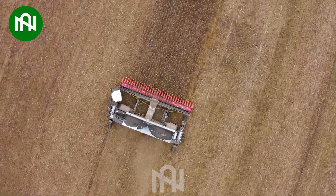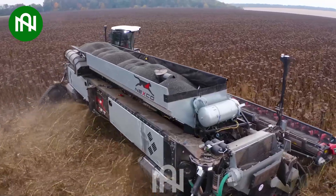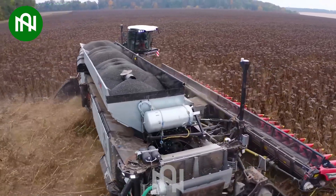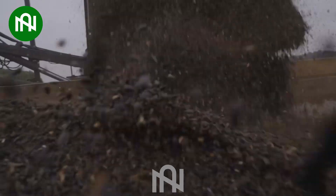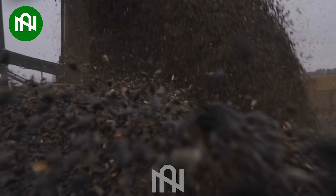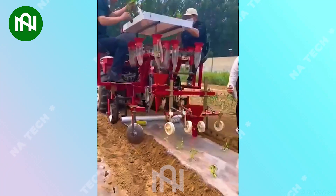This harvesting machine is specialised equipment crafted for the efficient gathering of crops! Farmers are very smart to invent this efficient machine!